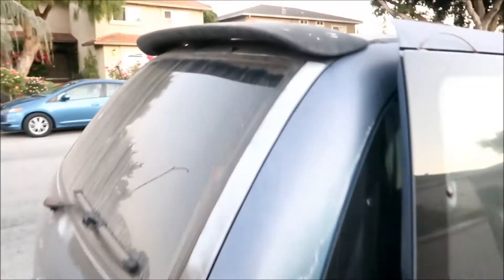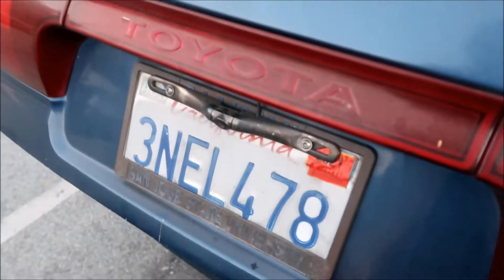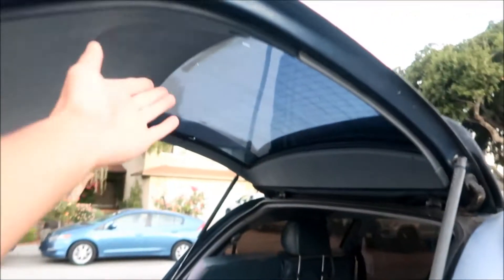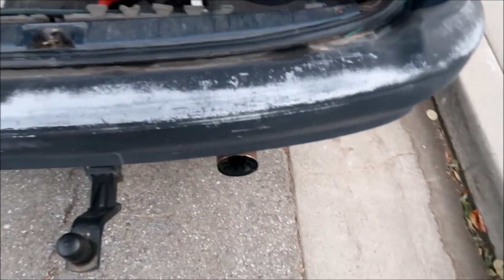Some exterior modifications: I added a wing — some Previas had wings but this one didn't originally. I Plasti-Dipped it. Sorry it's really dirty right now. It has a rear wiper, a backup camera I installed — very nice to have on such a long van — and aftermarket tint, I think 15% or 5%, pretty dark with some scratches in it.